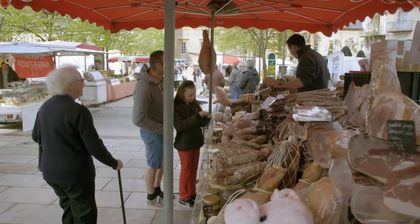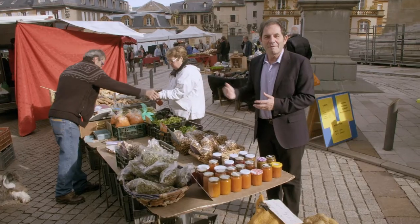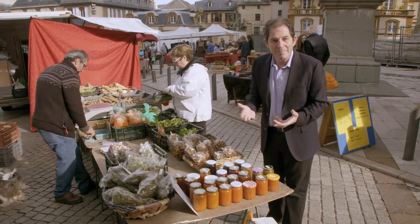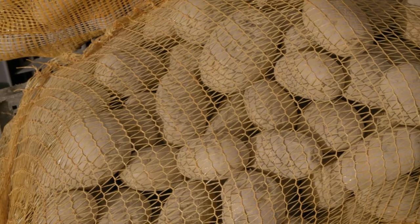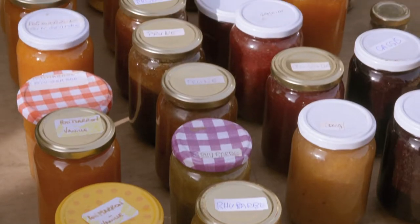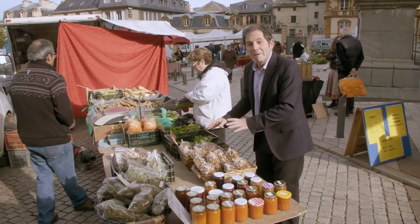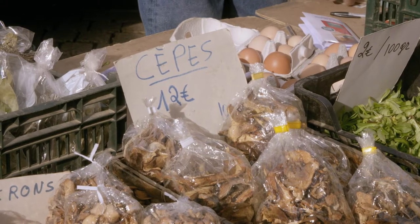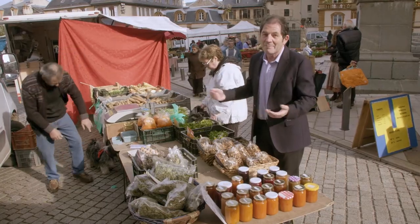Every Saturday morning in the Cathedral Square of Mende, there is a charming farmer's market. This farmer's farm is in the mountain and we see him at the market. He brings some live rabbits, some potatoes that are very popular in the region, a selection of jam made with his fruits, some mushrooms that he has dried from the mountain, some herbs, and some of his own eggs. It is fabulous.